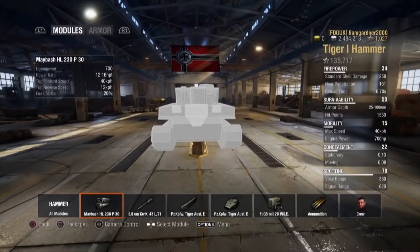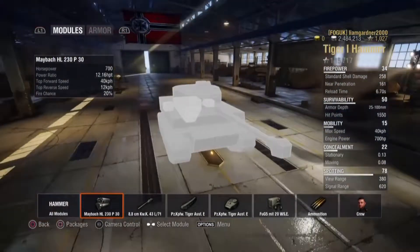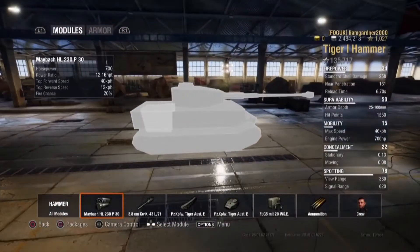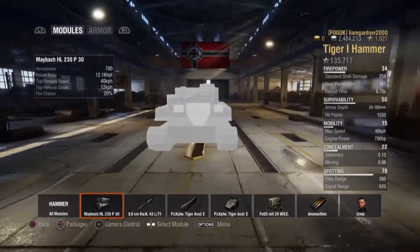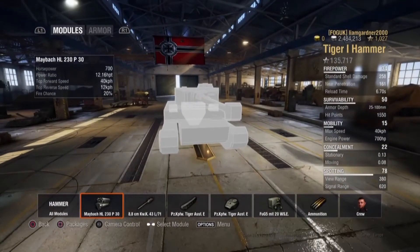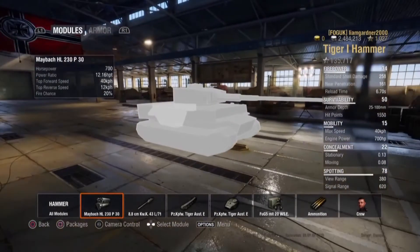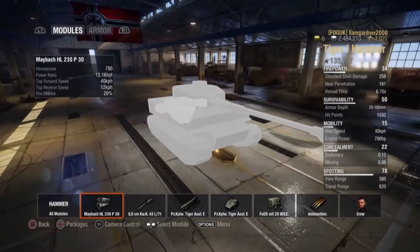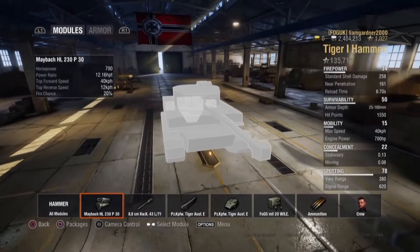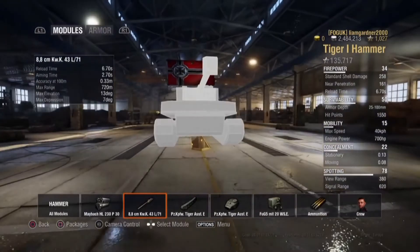Going to the Maybach HL230P30 engine: it has a horsepower of 700 and a power-to-weight ratio of 12.16 horsepower per tonne. It has a top forward speed of 40km/h and a top reverse speed of 12km/h, and a fire chance of 20%.